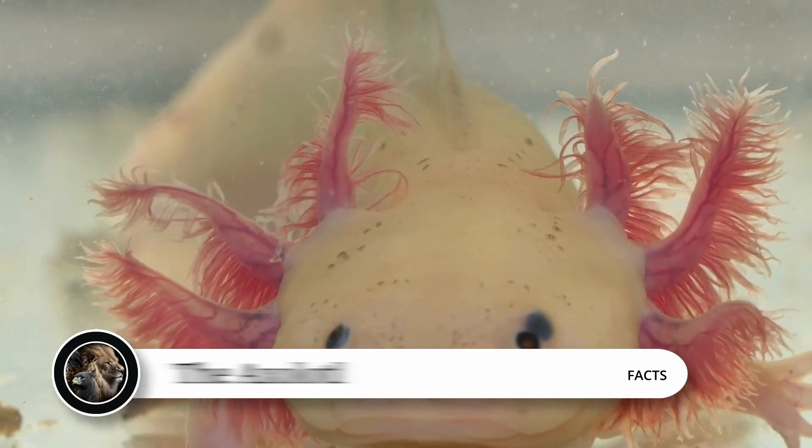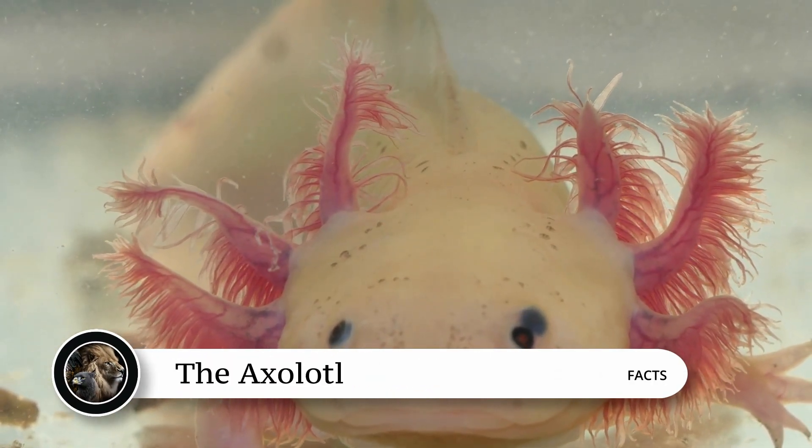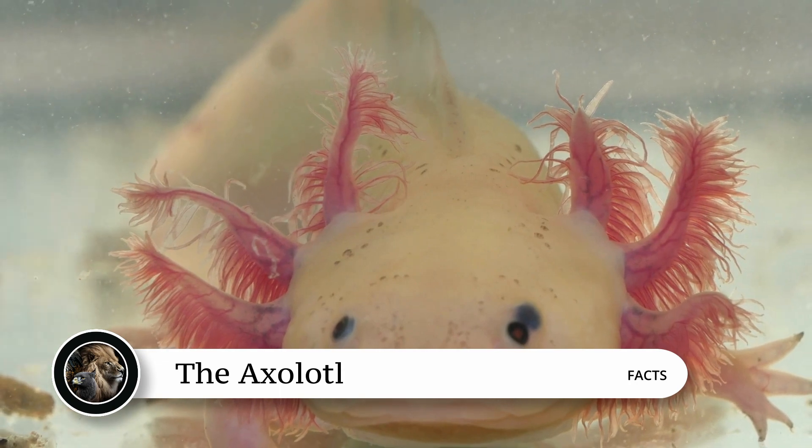This little creature is an amazing little thing, the axolotl. Here are some quick facts about it. Axolotls are native to the lakes and canals in and around Mexico City.